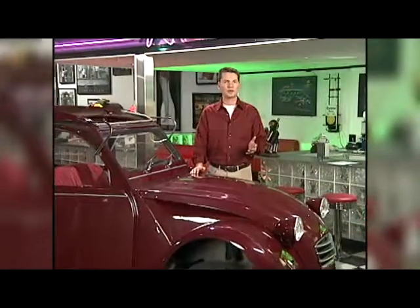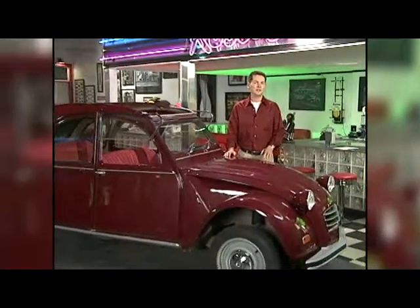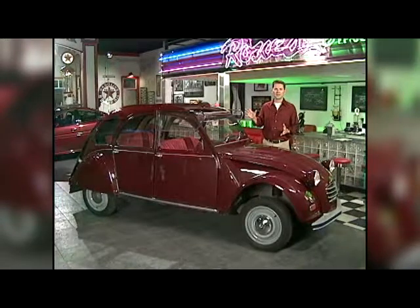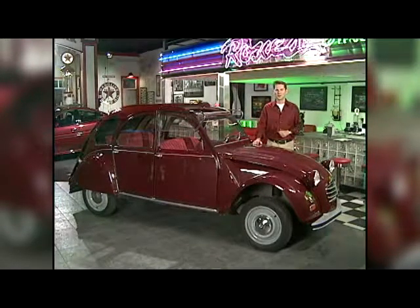Citroën is probably responsible for some of France's most recognizable designs, like the 1934 Traction Avant or the 1955 DS19, but probably the most recognizable Citroën of all is the 2CV, or Deux Chevaux, as it's affectionately called.